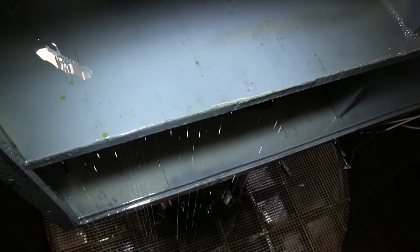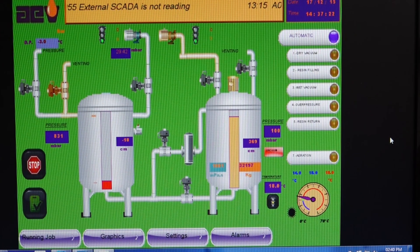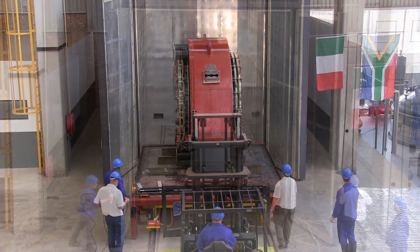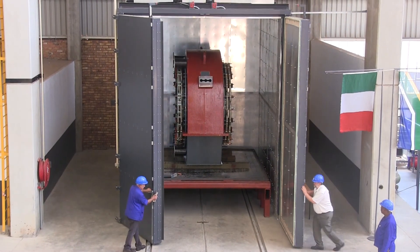What's more, resin temperature is measured and controlled for optimal results. A newly installed gas-fired curing oven, all the way from Italy, completes this world-class resource.